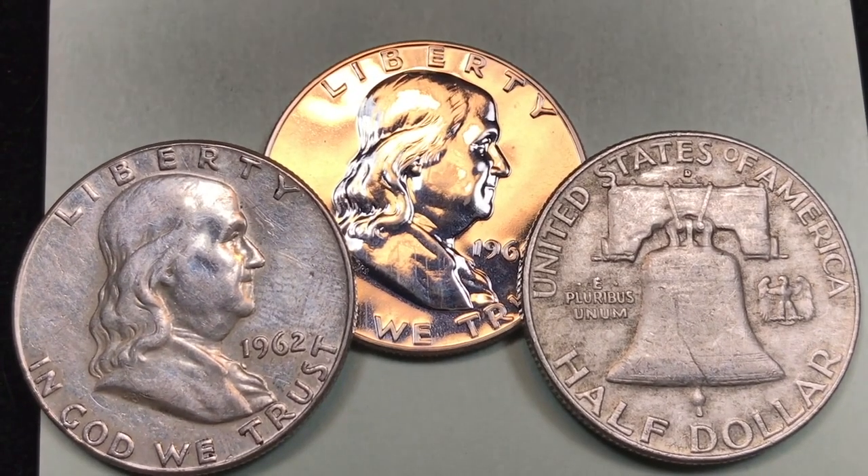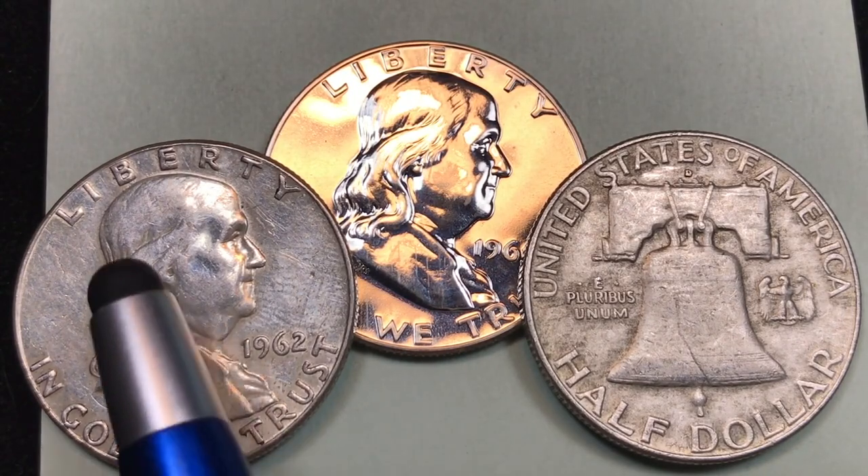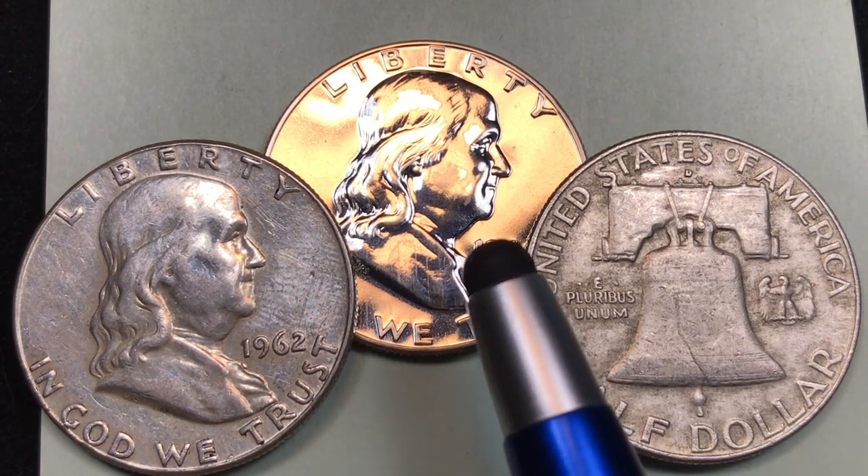Hey Coin Collectors, it's the Franklin Half from 1962. The Franklin Half was made at the Philadelphia Mint with no mint mark on it, the Denver Mint with a D, and there were proof coins also.